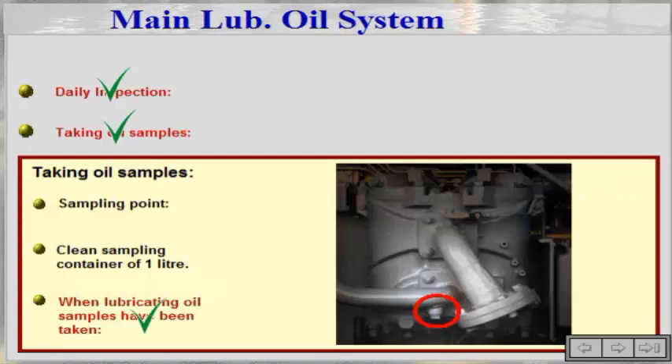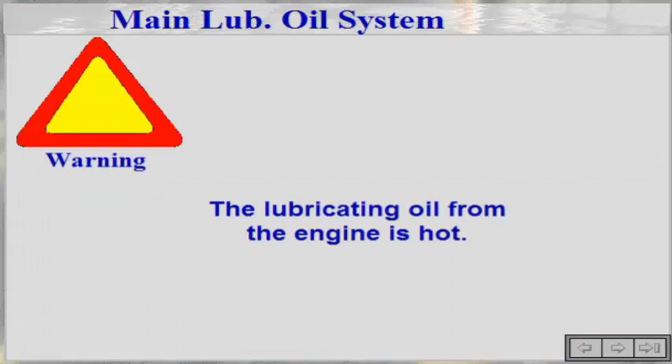It is recommended that samples of the lubricating oil are regularly sent to the oil manufacturer for analysis. From the information gained from these samples, it will be possible to determine suitable intervals between oil changes. The intervals between oil analysis should be decided after consulting the oil manufacturer. When taking oil samples, it should be taken into consideration that the lubricating oil from the engine is hot.